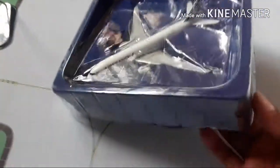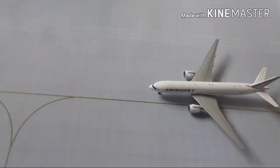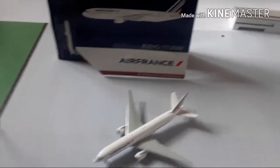Hopefully it comes undamaged. And there it is! The wrap stuck to the model a little bit. There's the model, guys — beautiful. And it looks exactly like the picture; everything is perfect. Now that I have it unboxed, let's get to the part that everybody has been waiting for: the review of the model.